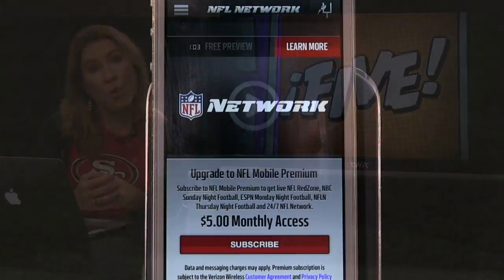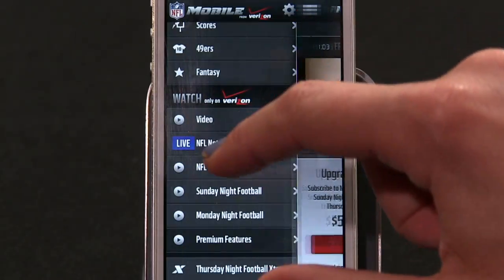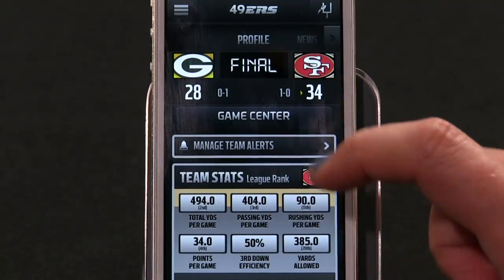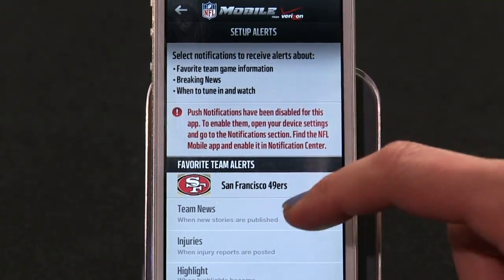Even though the app is ad-supported, the free version is worth a download, even if you're not the world's biggest Cowboys fan, but ever find yourself Googling things like, 'Did the Cowboys win today?' By the way, I hope in the future that answer will always be no.